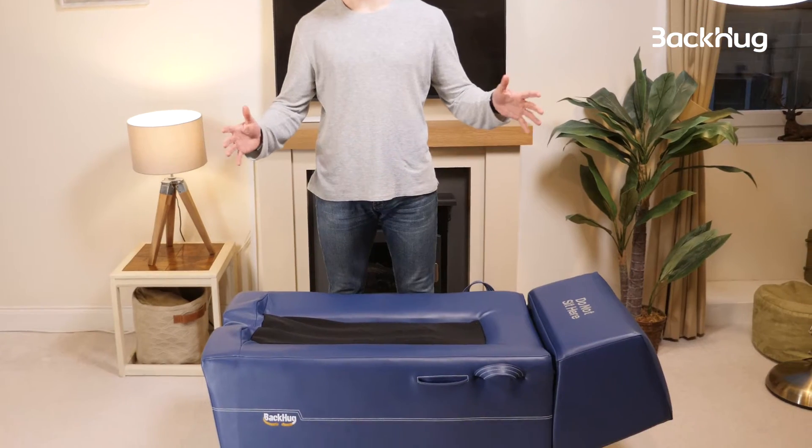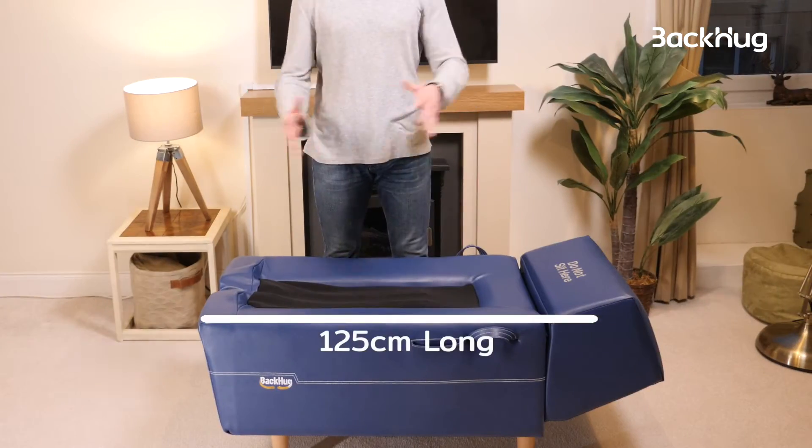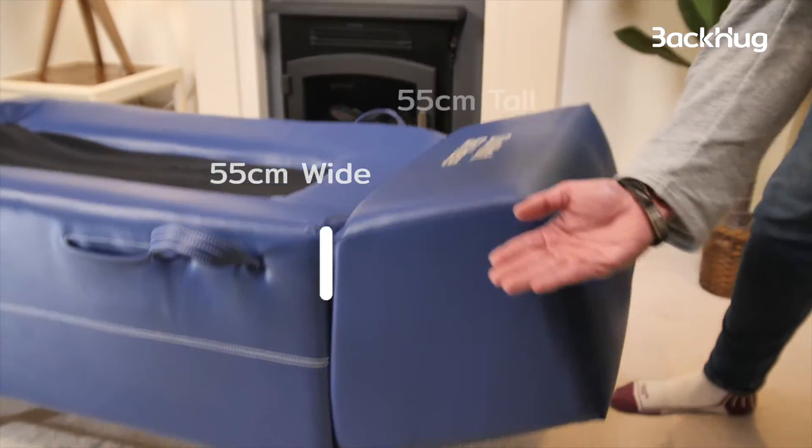As you can see, Backo is very compact, similar in size to a cockatoo. It's only 125cm x 535 x 55.